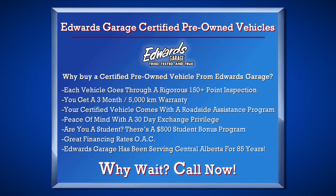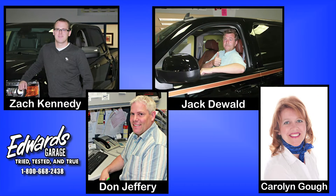If you would like more information or would like to schedule a test drive for this vehicle, please contact one of our friendly and knowledgeable sales associates by visiting www.edwardsgarage.com or calling toll-free at 1-800-668-2438. We look forward to hearing from you!